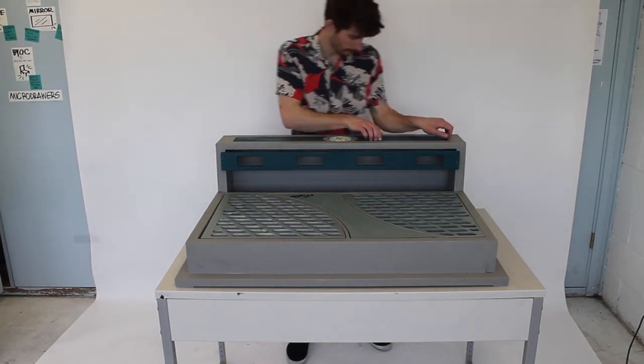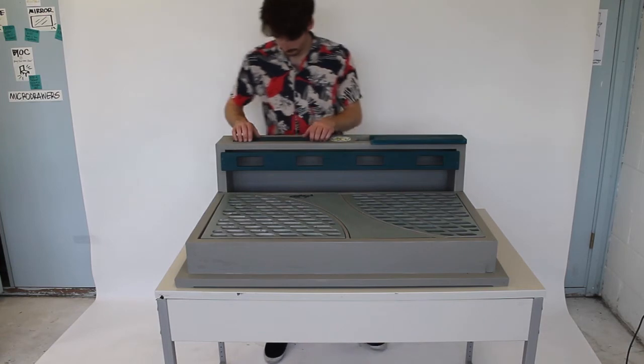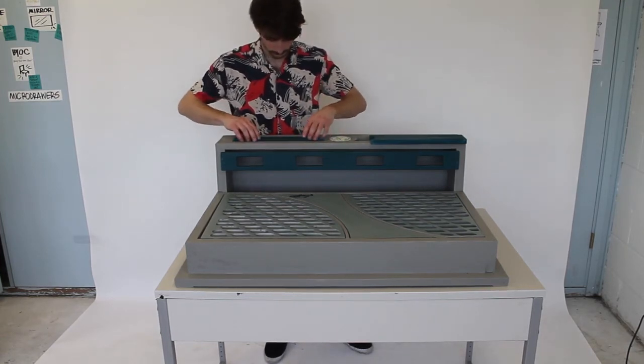And as we come to a close, I would just like to thank each and every one of you for being a part of this Senior Design Showcase. Thanks.